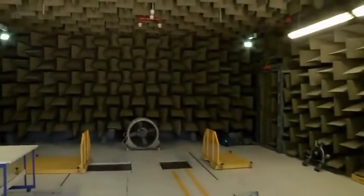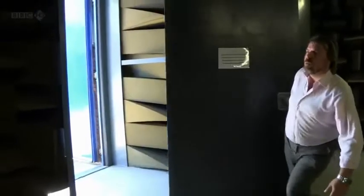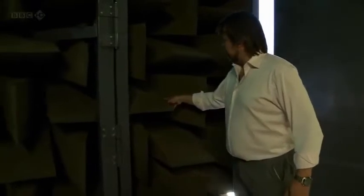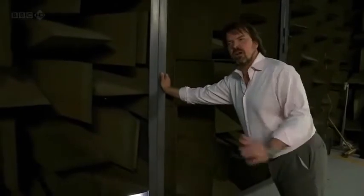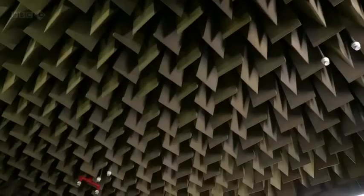Welcome to the least echoey room in the world. These wedges are made out of absorbent foam — they actually absorb the sound, and because of the shape of the wedges, as the sound comes in it bounces further into the cracks. It also hits the foam multiple times and never comes out again. It's the same effect as you would get if you're outside in an open field, where the sound just travels away and there's nothing to reflect it back towards you — and that's why it sounds a bit strange.